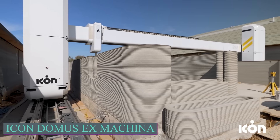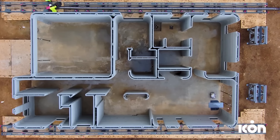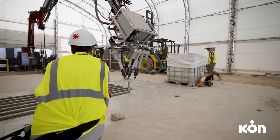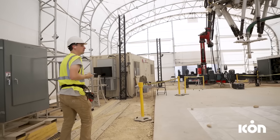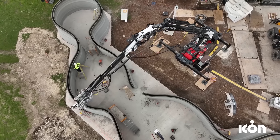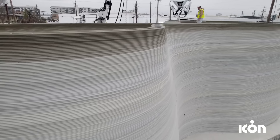The ICON team is working to make housing more affordable without compromising on quality and style. To achieve this goal, they have introduced Domus X Machina, a construction technology that utilizes artificial intelligence algorithms and 3D printing.